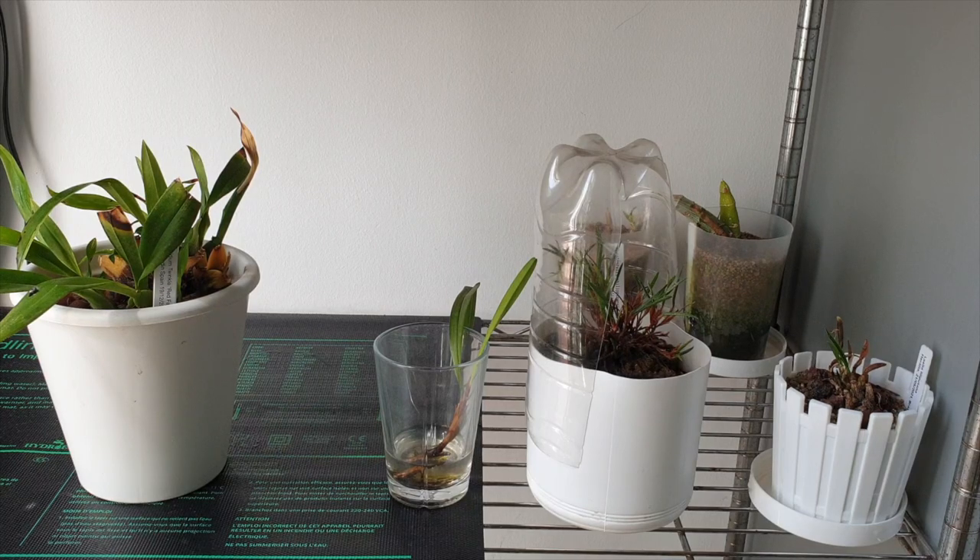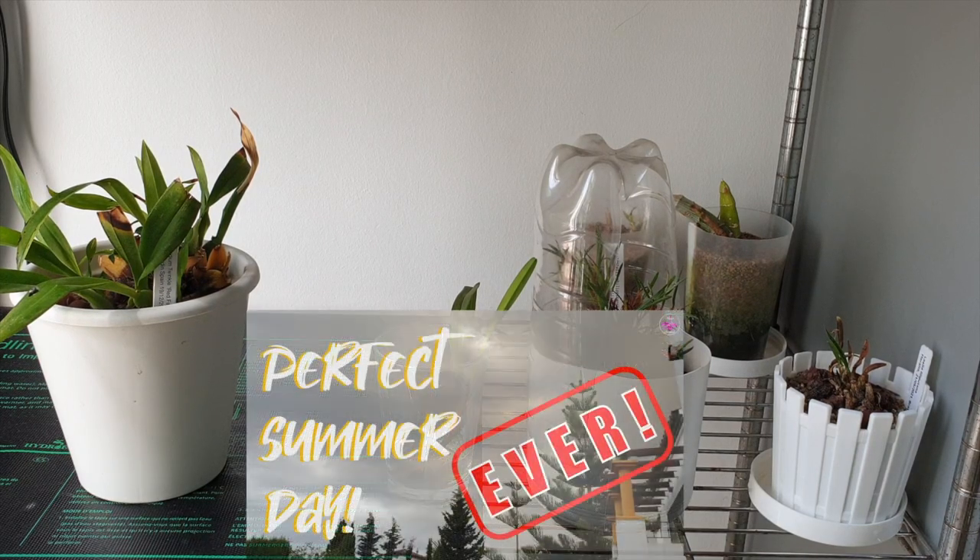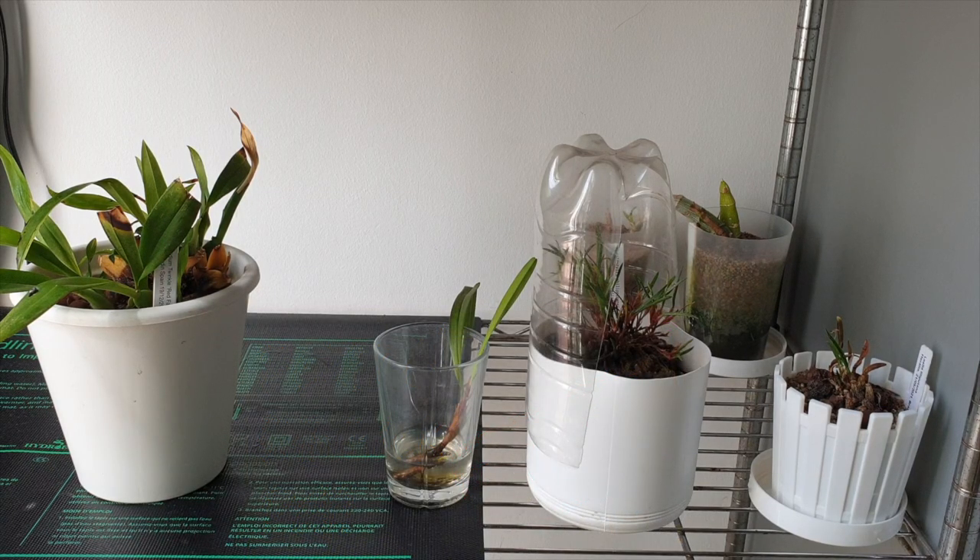Hey, welcome. This is an update on the orchids I was talking about in my best summer day ever video — the ones that are declining because of some weird signs on the leaves that I couldn't figure out. Garlic alcohol wasn't doing the job or wasn't doing it fast enough. Thank you to all your comments, I really appreciate it.